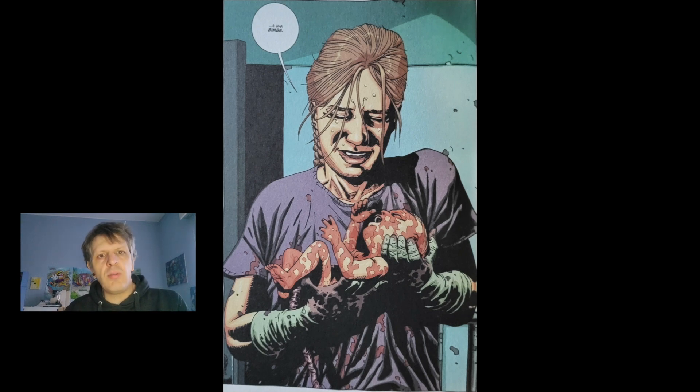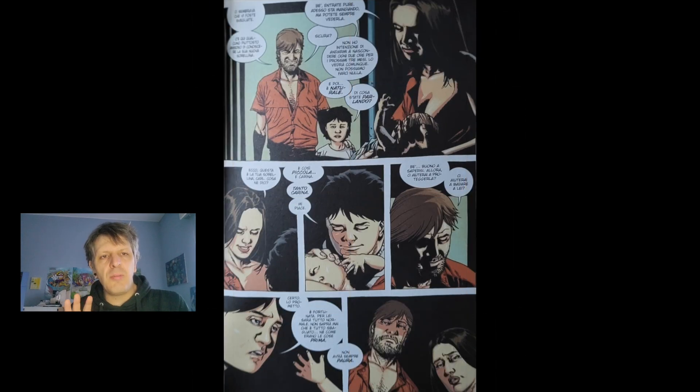Non mi sento di aggiungere altro. È un albo particolare ed è un albo che fa capire qual è la particolarità di Walking Dead: ovvero non gli zombie raccontati bene, non lo splatter, ma i legami, la creazione di un'organizzazione, di una socialità umana. Veramente meritevole.